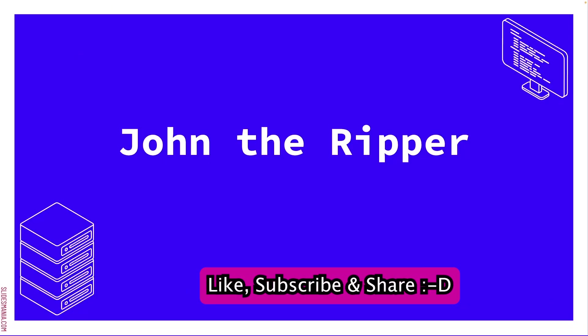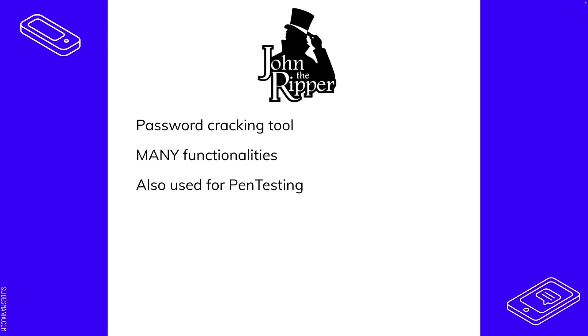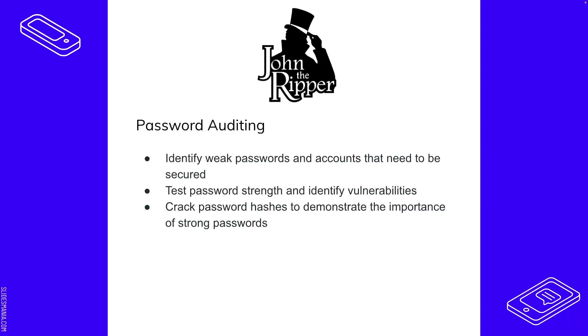John the Ripper is another really cool tool — it's a password cracking tool with many functionalities and it's used for pen testing. For defensive security — blue teaming — you can audit passwords. There are hundreds of password dictionaries you can use to test whether people in your company are using weak passwords. You just do a password audit and see how many accounts you can crack using one of these password dictionaries with John the Ripper.